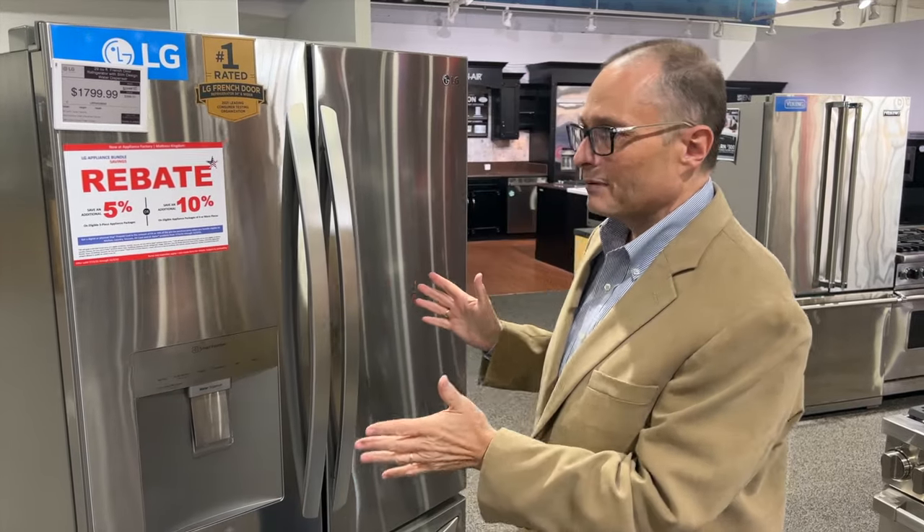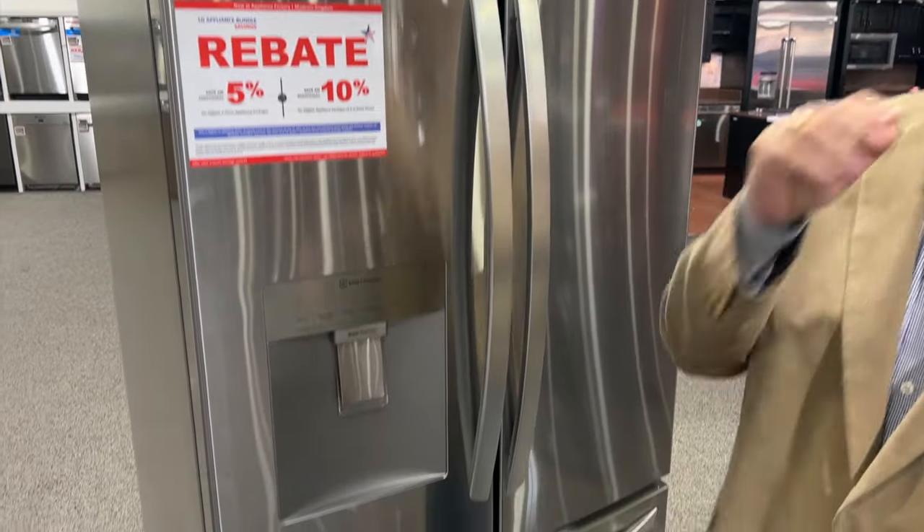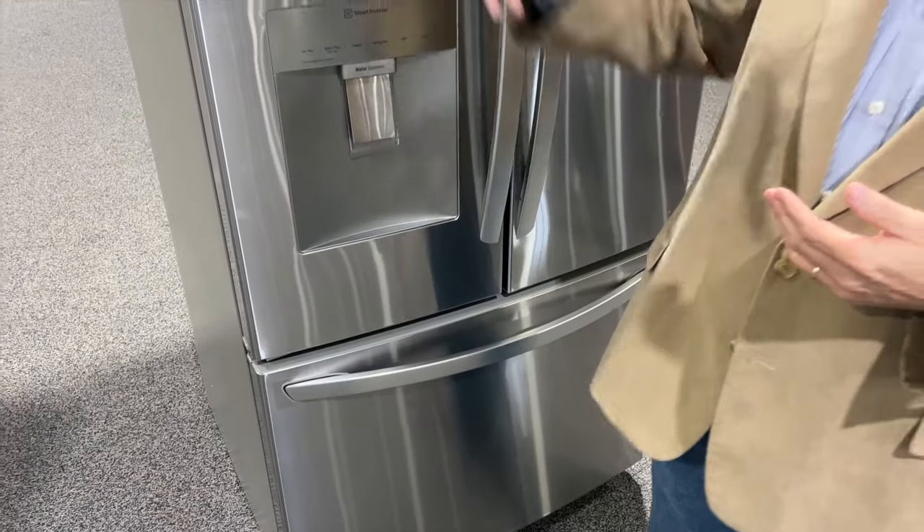Hi, this is Clay Crocker again, here at Appliance Factory Mattress Kingdom, and I have another great deal for you. What is selling right now? What's moving out there? Well, I've got some news for you. This is the number one selling refrigerator in the market right now, and it is by far ahead of anything else. The holidays are coming, and this is a great price refrigerator — on sale in the month of October for $17.99.